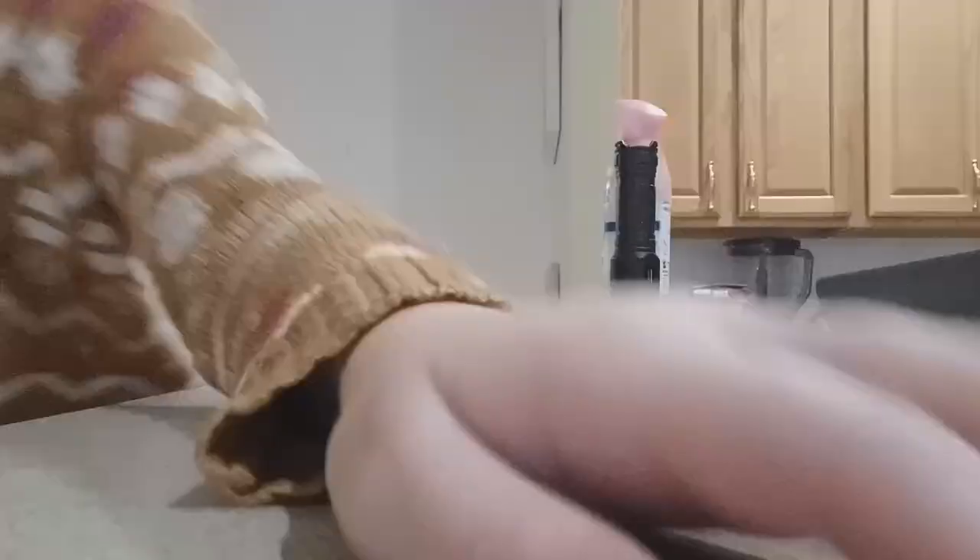This is where I'm putting them on the whole thing right here. Now I'm going to put this thing right in this corner, so let's clean that up.